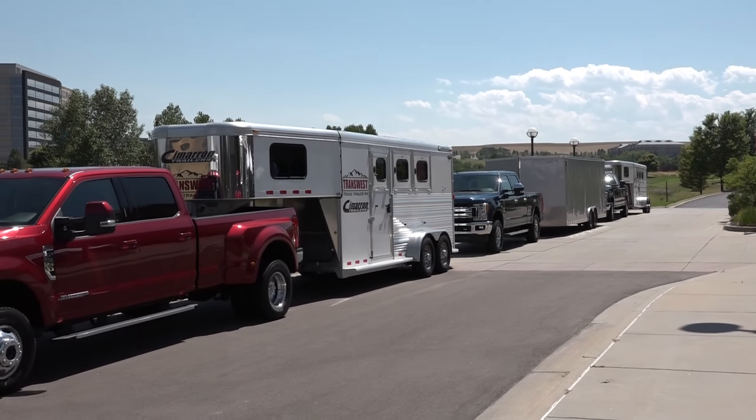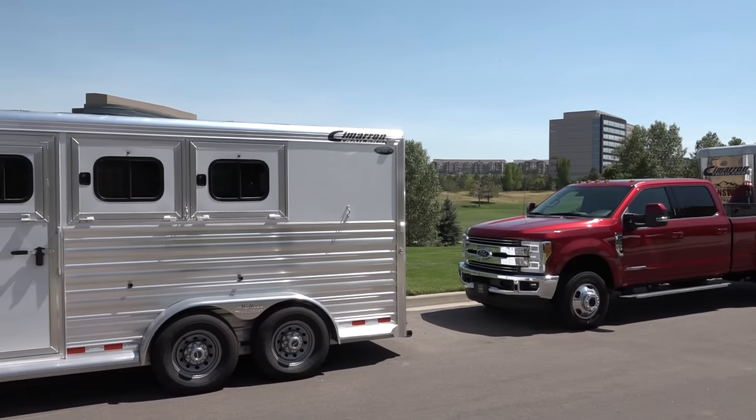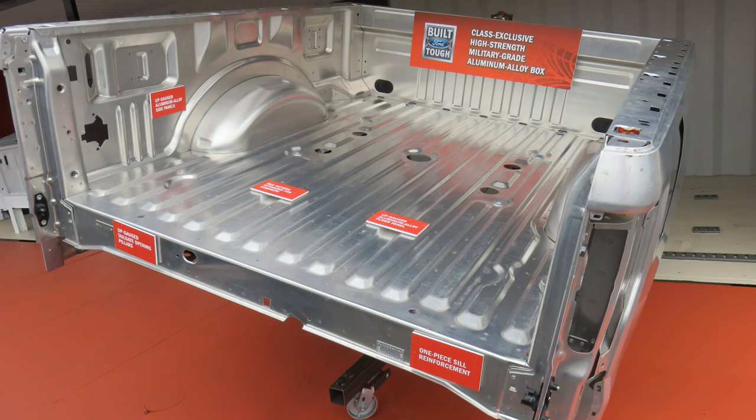These new four trucks in the Super Duty line — the aluminum body is of course the big story. Same cab as the F-150, but it's a beefier, heavier-duty aluminum bed. The diesel's got more power: it's 440 horsepower and 925 foot-pounds of torque, which is class-leading.